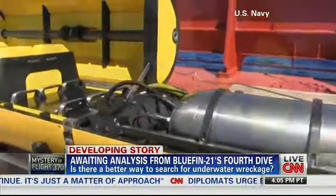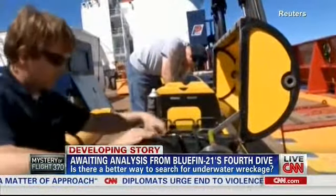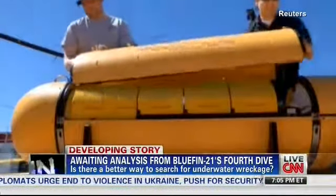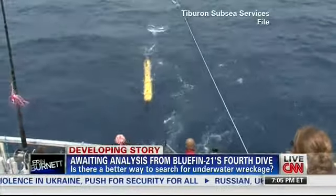...the cheapest water vehicle it had available, which raises the question: is the best equipment being used to look for the missing jet? Rosa Flores, CNN, Cape Cod, Massachusetts.